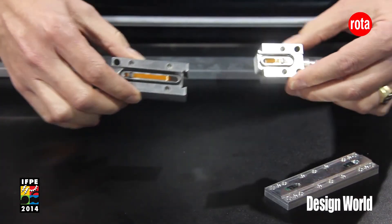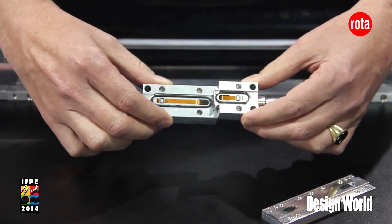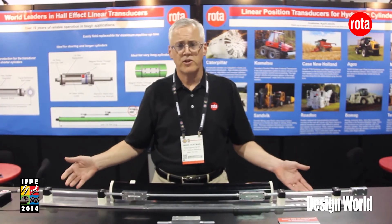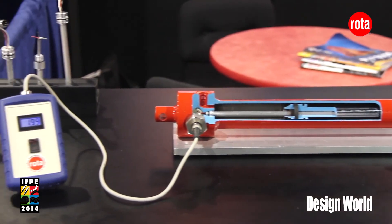Here we have an example of the technology, showing the physical connection and then the electrical connection. This technology can be built up to 130 feet in length, and that's what we want to talk about today at IFP 2014.